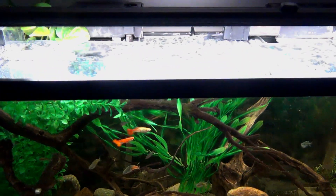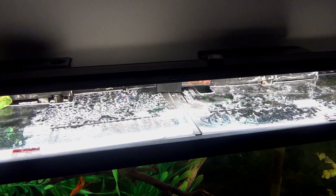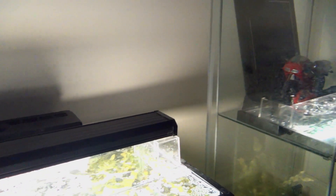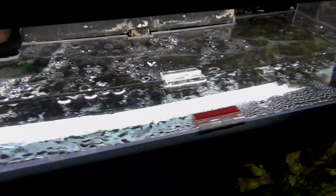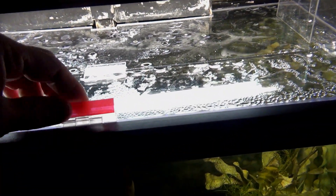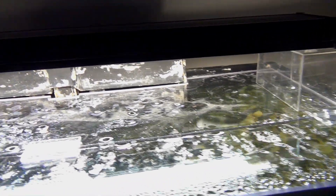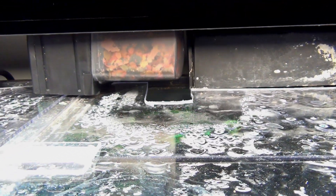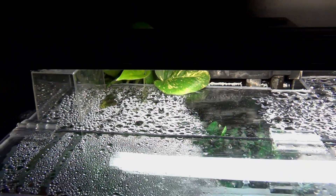I recently made a new hood for it. It used to have an old-style fluorescent light, which I replaced with T5 tubes, then replaced those with three-way adjustable LEDs. The lid is a piece of Lexan I cut with a jigsaw with adhesive hinges — only cost about 40 bucks. I have a better slot for the automatic feeder and a pothos growing out of the tank to help with nitrate control.